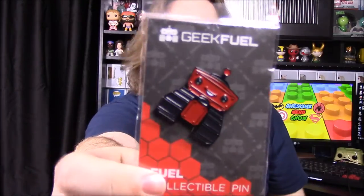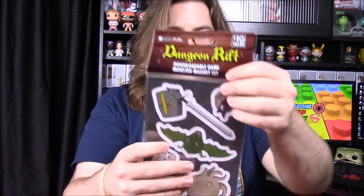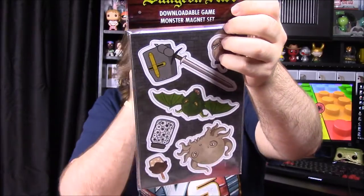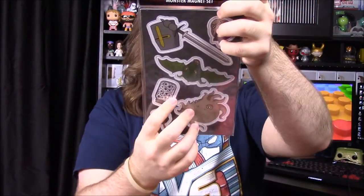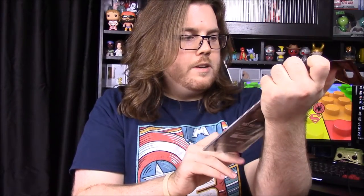Then we have our pin for this month — it's just their logo, which is really cool. Then we have a magnet set. It says 'Dungeon Rift' — oh, this is a Steam game. There's a code on the back. Some very thick magnets with monsters on them. I don't know exactly what it is but may have to check it out.